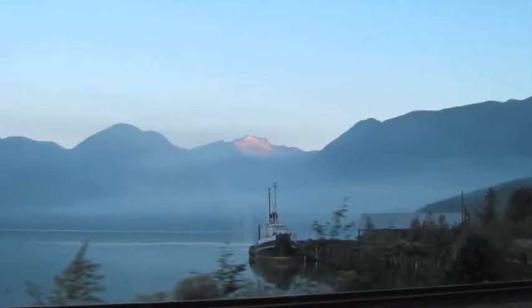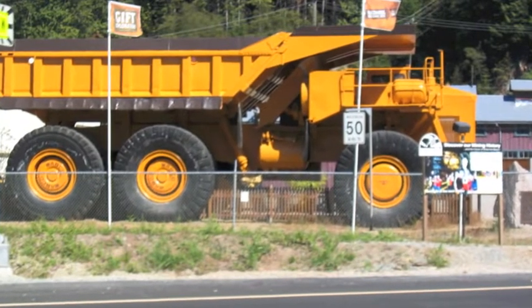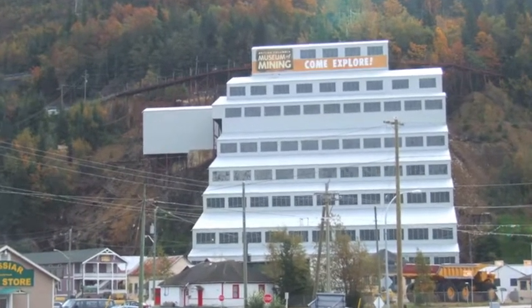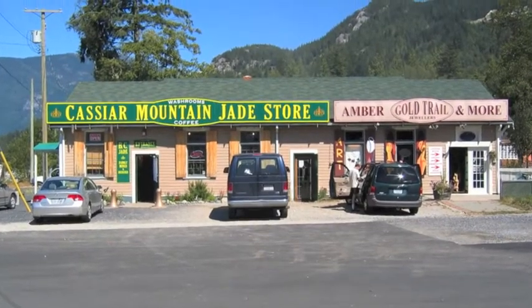Morning fog rises off the waters of Howe Sound as we approach Britannia Beach. A tandem axle ore truck is part of the exhibit at the BC Museum of Mining. The original mill building has been given a new metal coat, one of the few commercial enterprises in the little community.